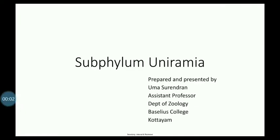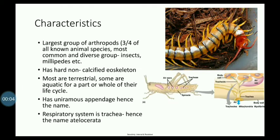Phylum Arthropoda, Subphylum Uniramia. These are the largest group of Arthropods — they are the most common and most diverse Arthropods.